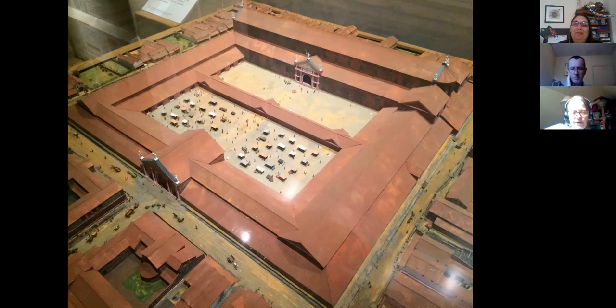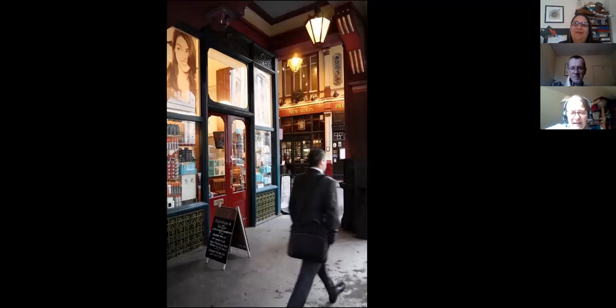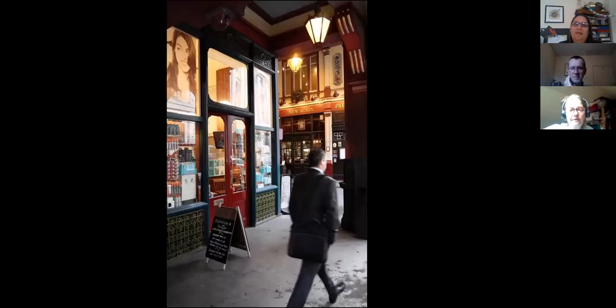Unfortunately, practically nothing of the forum survives visibly now. We think more will survive below the streets, and it's in the eastern half of the City of London. Quite a lot got destroyed, and this tiny piece — the size of my desk — is the only bit you can actually see at the moment. It's open on selected occasions like Open House London and the Festival of British Archaeology. It's in the basement of a hairdresser's in Leadenhall Market, directly beneath the pavement.